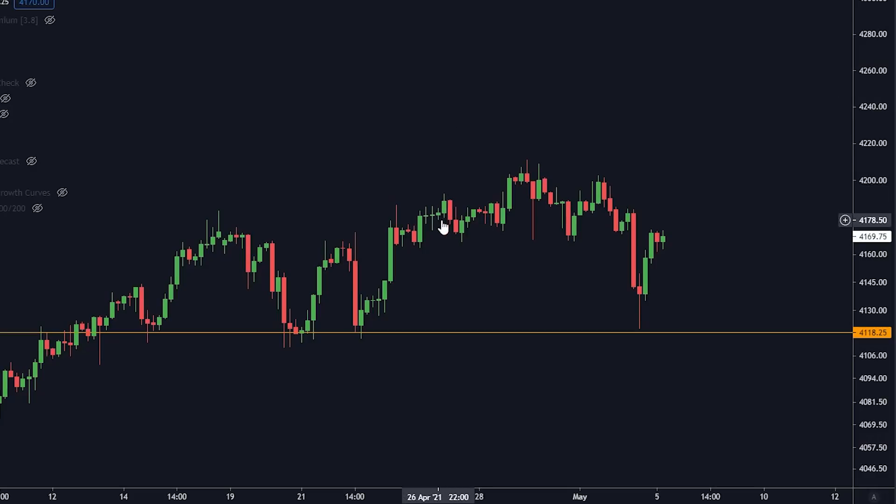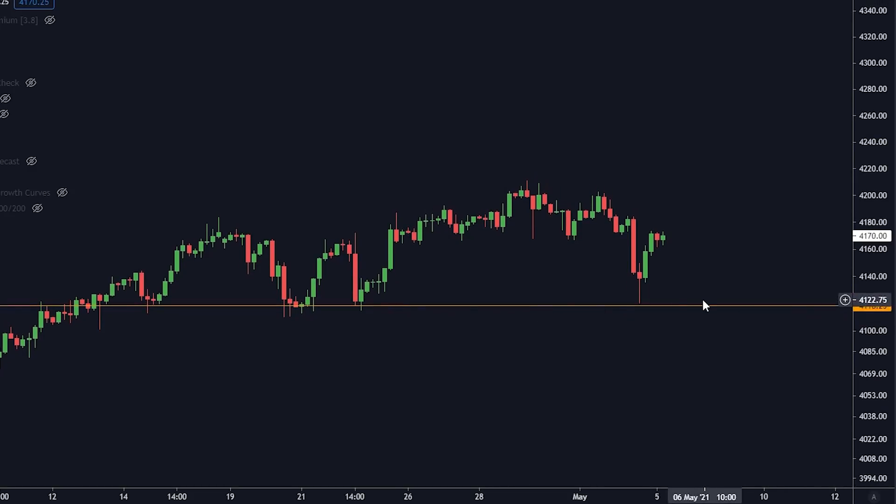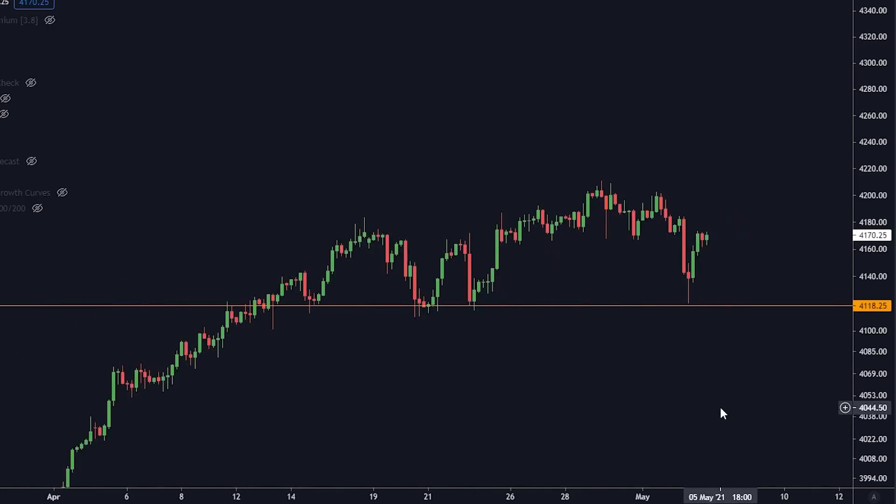Traditional markets are taking a little downtrend right now. They reached my orange line and had a big bounce off it. I have orange lines on traditional markets just as I do on crypto, and this is again acting as a very important level. If we break down here on traditional markets that is going to be ugly for crypto markets too — so you need to watch traditional markets closely today.